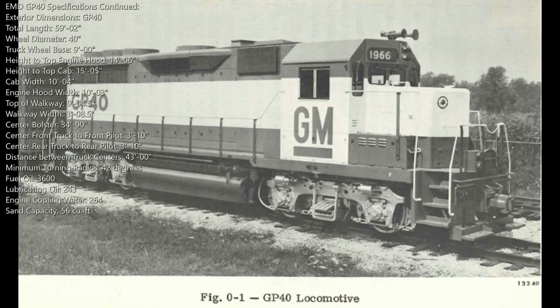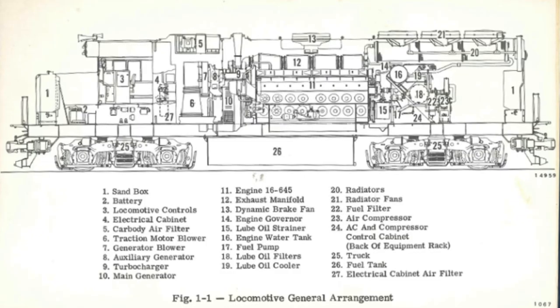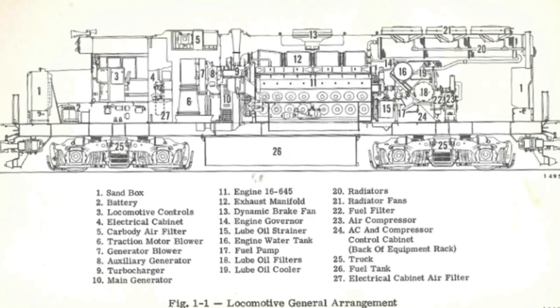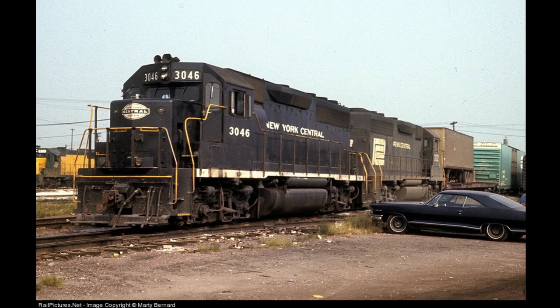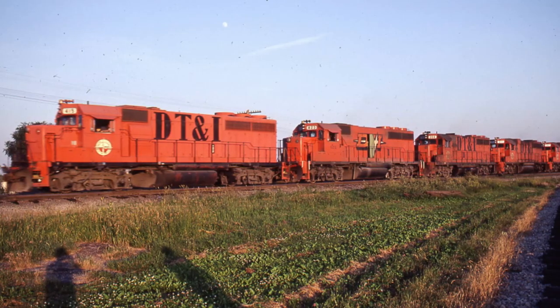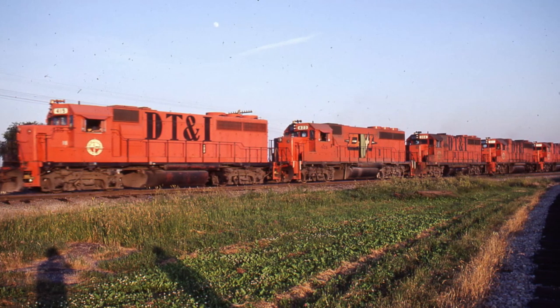Even though it had a nearly identical appearance to the last two locomotives EMD built two years prior — the GP35 and the GP28 — the GP40 had a 55-foot frame, an EMD 645E3 prime mover, and three radiator fans, which made it stand out among the 52-foot framed 567D3A engine and two radiator fan predecessors. These differences also gave the GP40 an increase of 500 horsepower from 2,500 to 3,000, making the locomotive stronger and more reliable with its already versatile four-axle and somewhat short design.